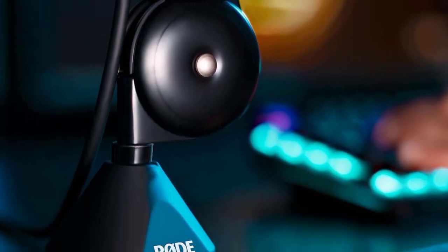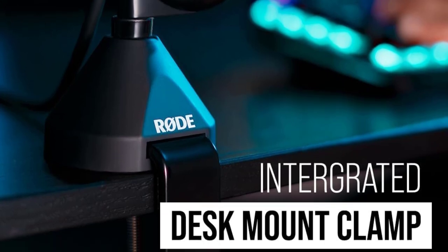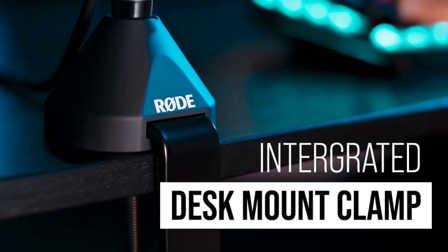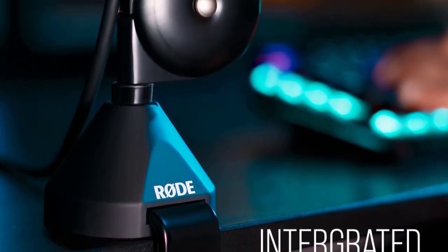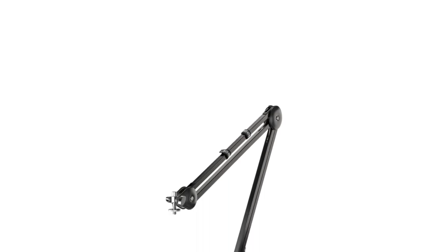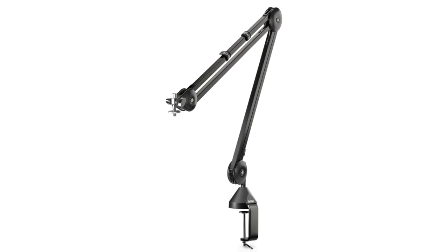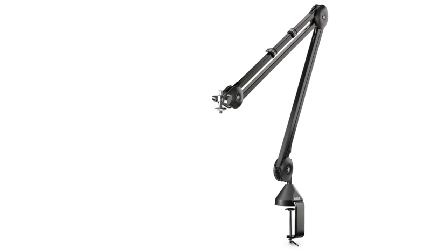This is just a boom arm, so it doesn't come with a microphone. Assuming you've chosen an XLR microphone and you're using this boom arm, you can opt for the bundle that includes a Focusrite Scarlett Solo audio interface so you're ready to start streaming or broadcasting. While desk mount boom arms tend to look similar, all it takes is some time using a subpar mount to understand why it's worth spending a little more on a better model. The Rode PSA1 is far from the most expensive desk mount boom arm you can buy, but it's solid enough that most people will be happy with their purchase.